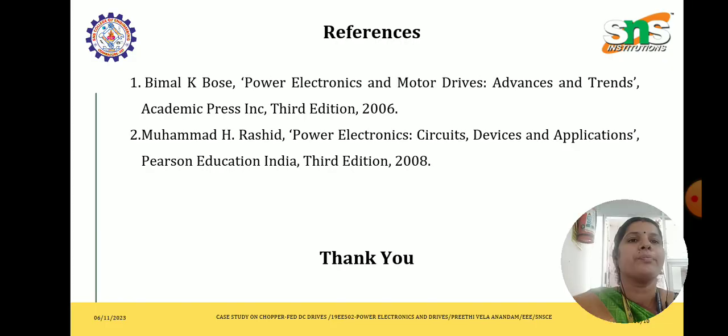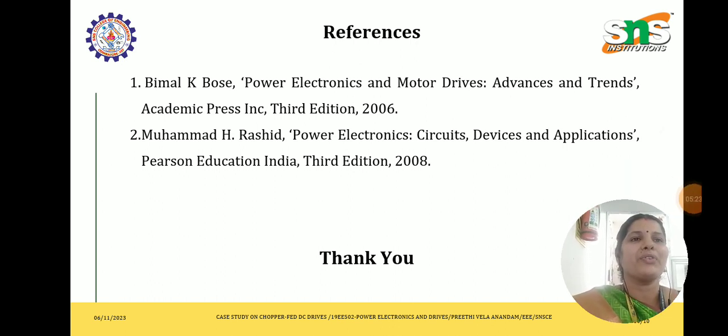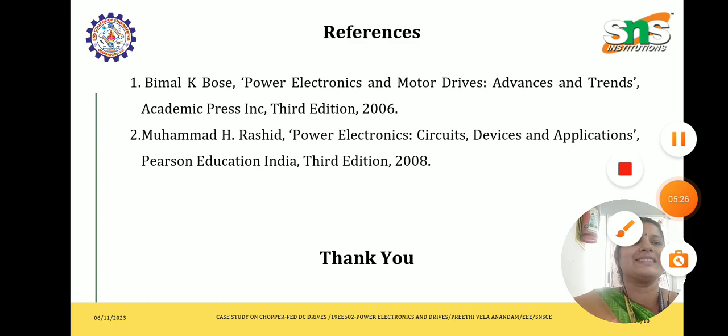References: I have referred Bimal K. Bose and Muhammad H. Rashid. Thank you for watching. Thank you, my dear students.